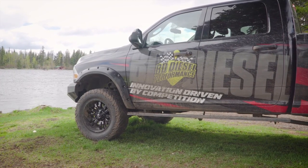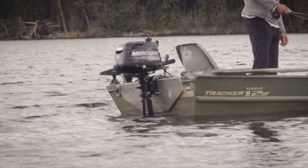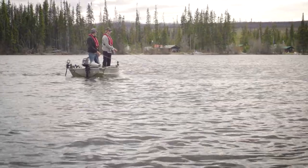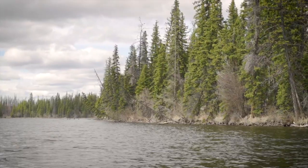As soon as we arrived at the lake, I wanted to get out there immediately. The lake looked absolutely prime and the weather was great, so we hopped in a boat and went out for an afternoon evening fish.